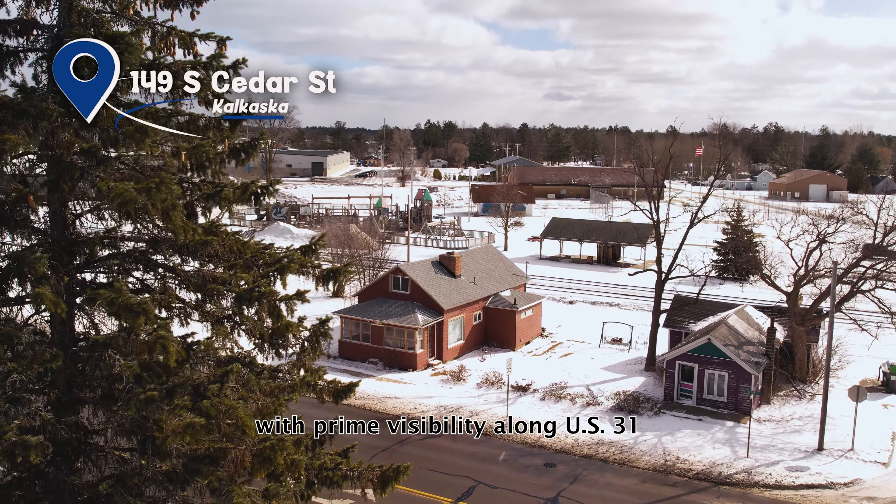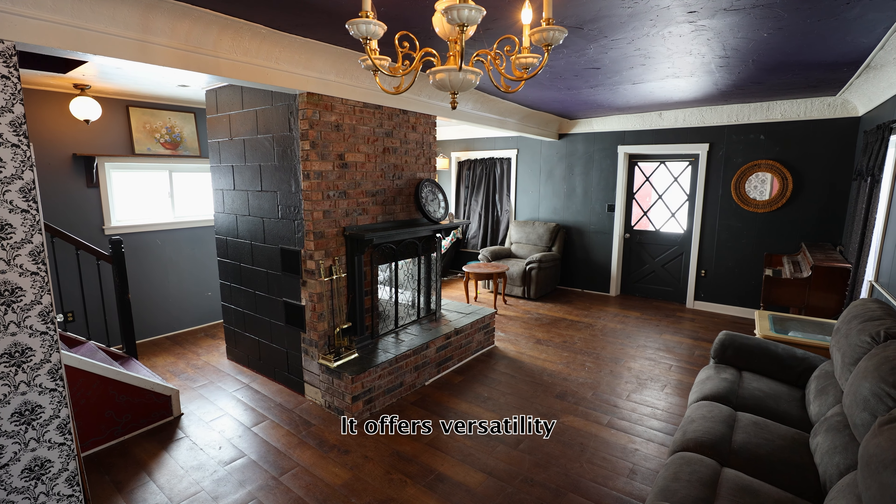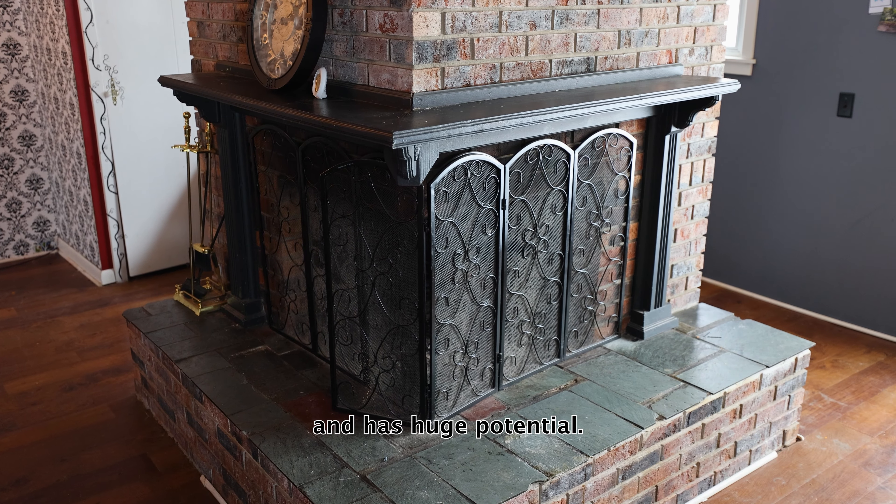With prime visibility along US-31, this property is priced at $149,900. It offers versatility and has huge potential.